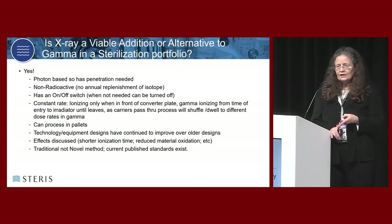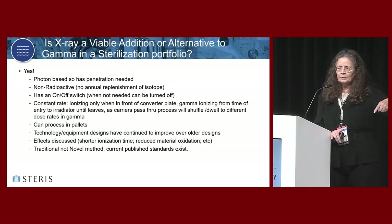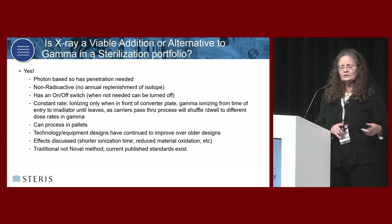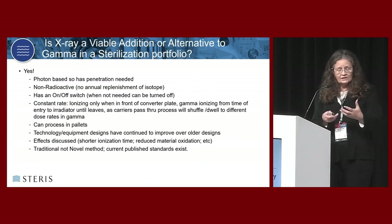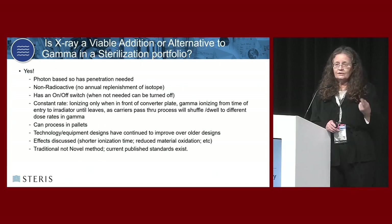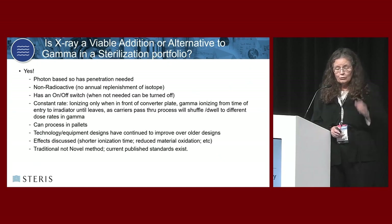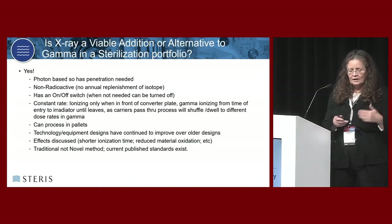In gamma, you're moving around the maze around the source rack at different distances from the source, so you have multiple rates, but the cumulative dose is the correct one. You can process on pallets easily with x-ray. Old x-ray systems didn't have very high power, weren't very resilient, and couldn't be depended on as well. Now the systems are much better, and also the carrier systems to bring product into position for irradiation are much better, much faster, and much more reliable.